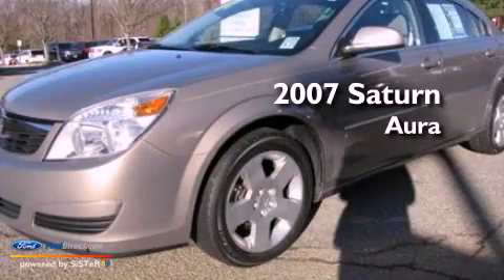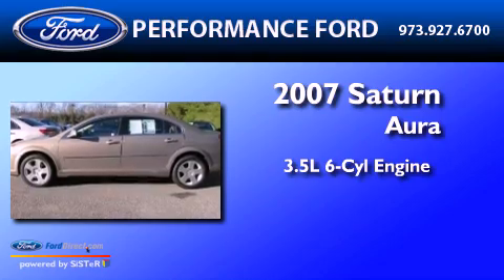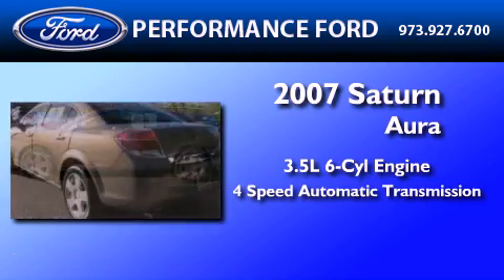This is a 2007 Saturn Aura. It has a 3.5-liter, six-cylinder engine and a four-speed automatic transmission.